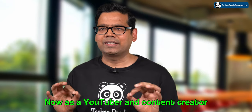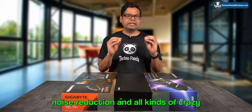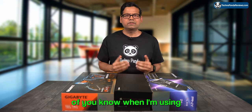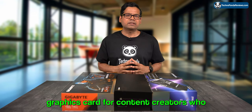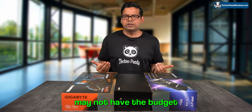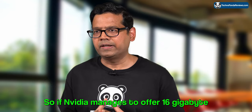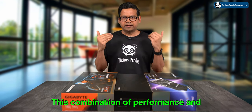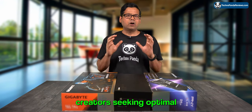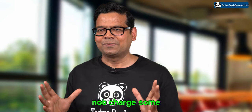As a YouTuber and content creator myself, I'm looking forward to the 16GB version of RTX 4060 Ti. 16GB is more than enough memory to apply advanced Fusion effects, color grading, noise reduction, and all kinds of effects when using DaVinci Resolve and editing 4K files. I think the 16GB version has the potential to become the go-to graphics card for content creators who don't have the budget for high-tier cards like the RTX 4090 or RTX 4080. If Nvidia manages to offer the 16GB variant below $450, it would be an enticing proposition for content creators seeking optimal value.